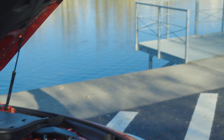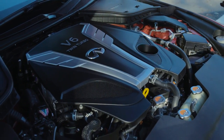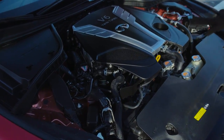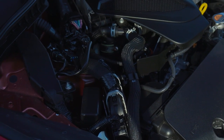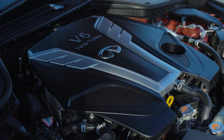The Infiniti Q60 comes with two engine options. The 2.0T is a 2.0-liter 4-cylinder turbocharged petrol engine, shared with Daimler — we also see it in the Mercedes GLA. This makes 208 horsepower, mated to a 7-speed torque converter automatic transmission with rear-wheel drive. And then we have this — the 3.0T, a 3-liter twin-turbo V6. This is the VR30 DDTT engine, a very close derivative of the engine used in the Le Mans Nissan race car as well as the Nissan GT-R.